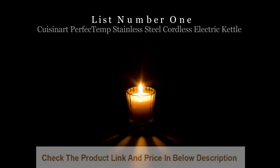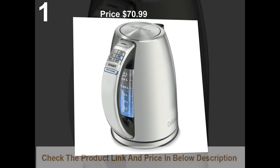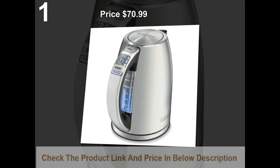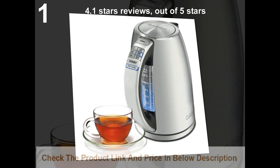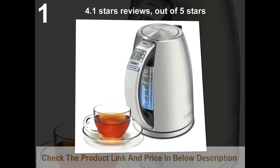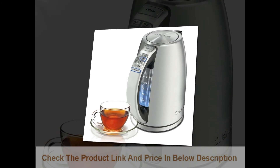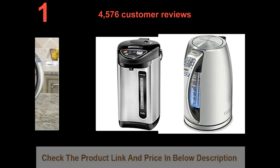List number 1: Cuisinart PerfecTemp Stainless Steel Cordless Electric Kettle. Price: $70.99. 4.1 stars out of 5 stars, with 4,576 customer reviews.